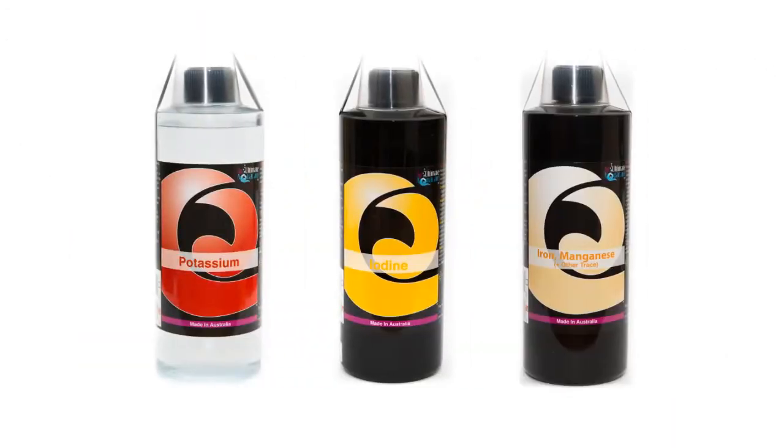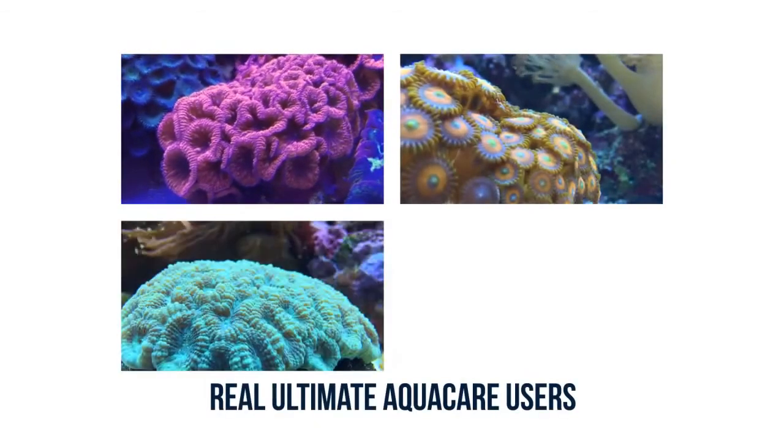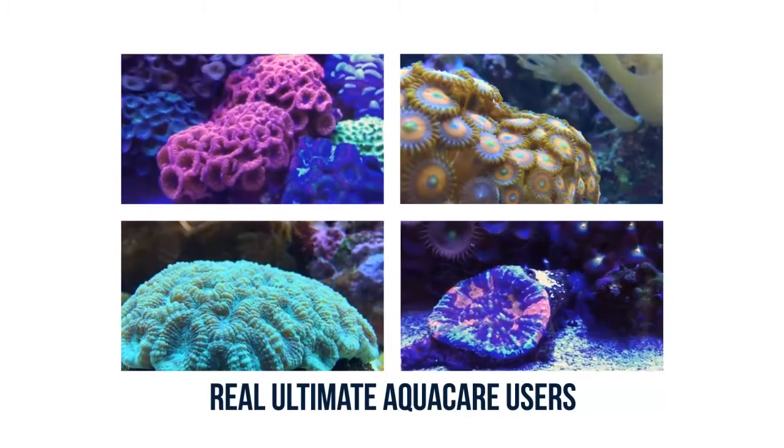Potassium, iodine, iron, manganese and other trace elements have been found to increase the natural colors of your coral. Colors such as red, orange, green, blue, pink and purple are among the most desired colors within an aquarium.